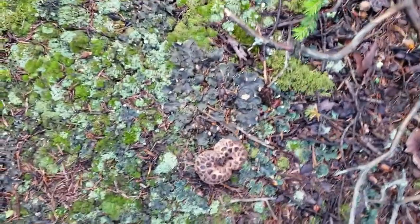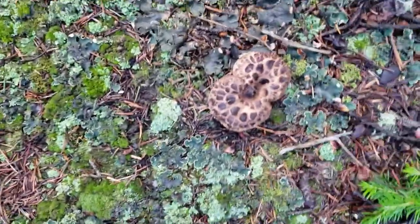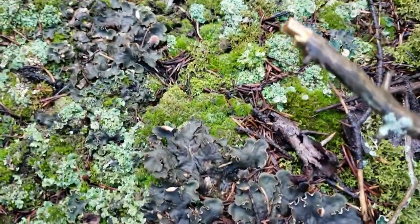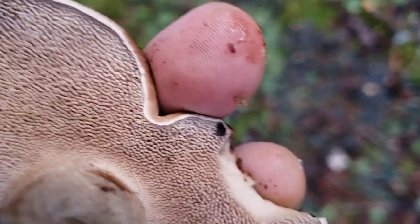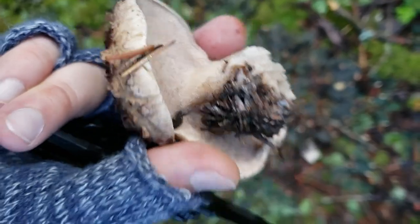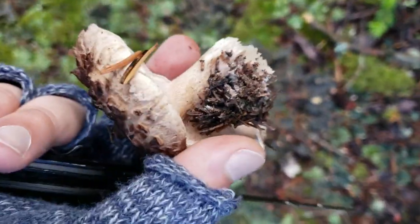I just came across my first hawk wing — it's this little guy right here. The way that you know it's a hawk wing is, first, it has these hawk wing-like patterns. Also, when I pick it you can see that underneath it has all of these little teeth-like structures. So this is a hawk wing mushroom, and we're going to keep on looking for more.